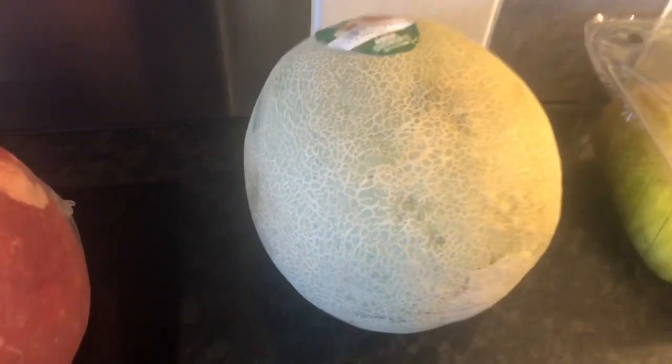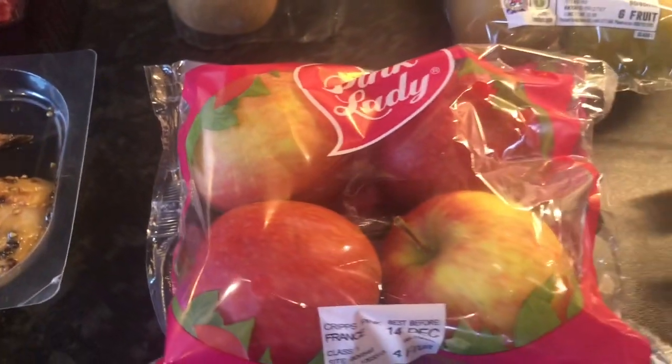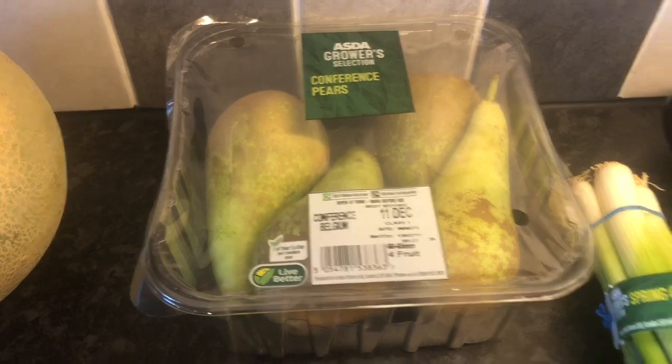We've got a melon there. And some kiwi fruit. Some pink lady apples. And some russet apples, I'm still enjoying those. And some pears. So that was all the fruit I think that I've gotten this week.